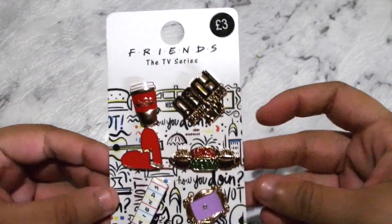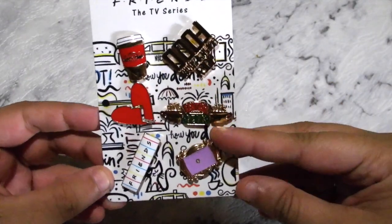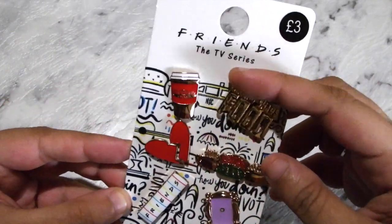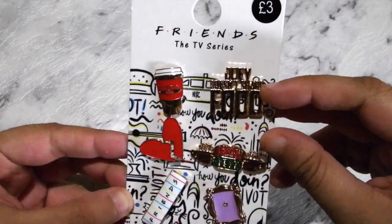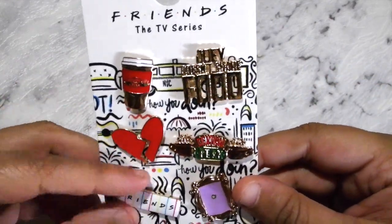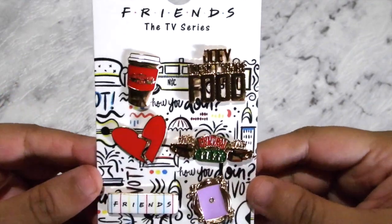The next one is a Friends one which has got Central Perk, it's got the door, and then Joey doesn't share food, the little coffee cup, a broken heart, and then the Friends little symbol logo.